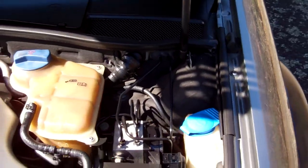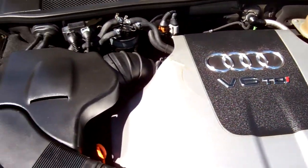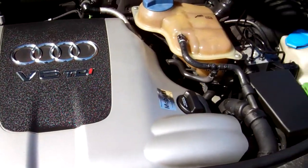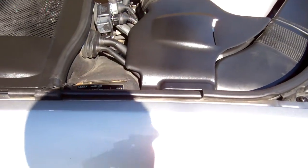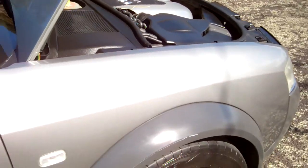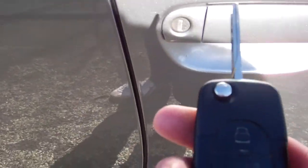Here's your Audi V6 turbo diesel engine. In the service history it says the cam belt was replaced at 121,000 km. We've got one key and that works with central locking — yes, that's working, so keyless entry.